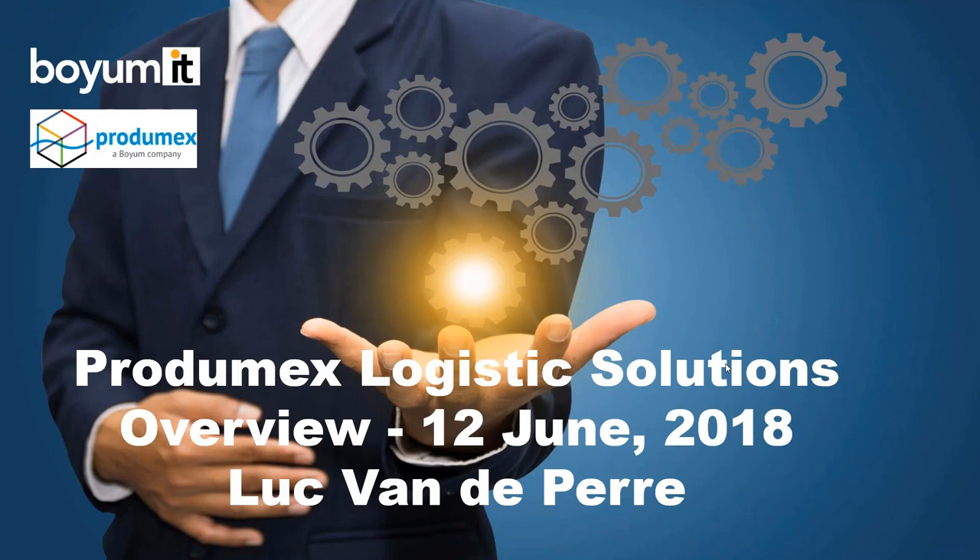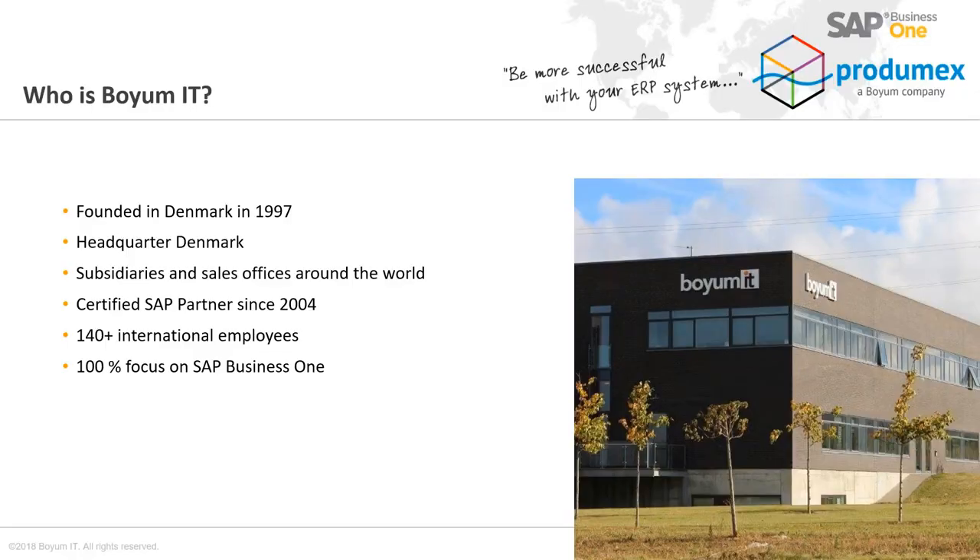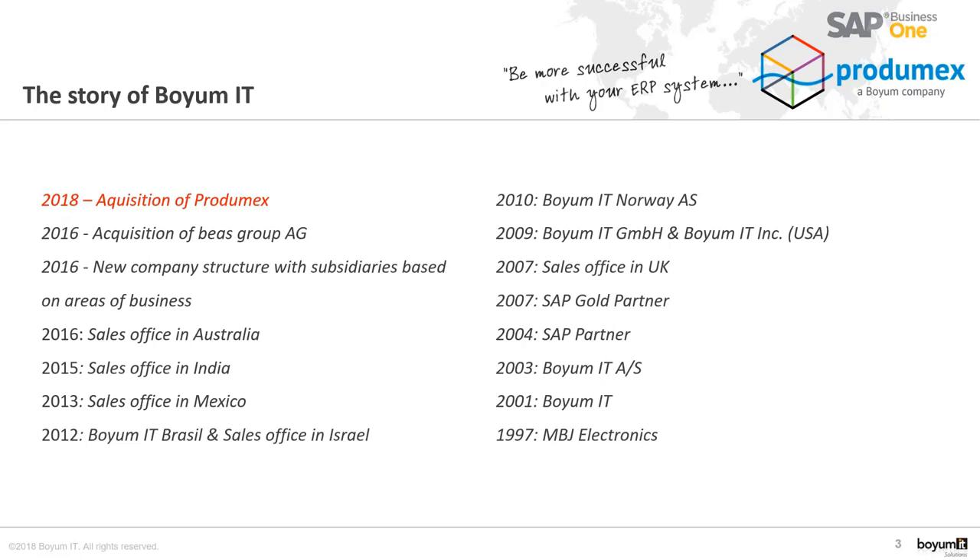As an introduction, I have prepared a short presentation on both solutions that I'm going to present to you today. Let's start with the new acquisition which Boim has executed in April. Since the end of April, Prodimex is part of Boim IT and is in the process of being integrated within the organization.